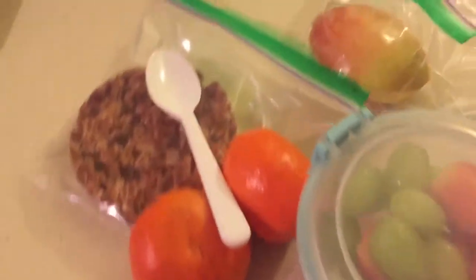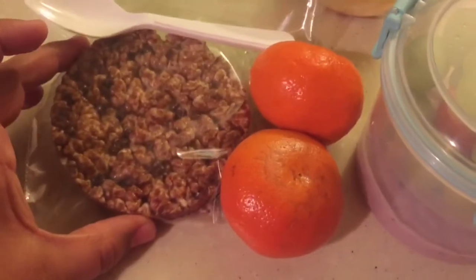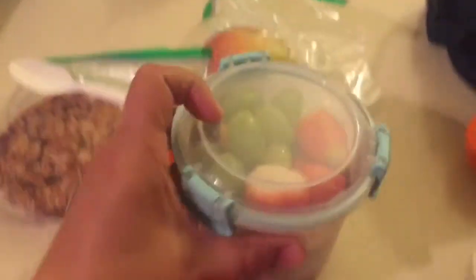Lunch for Tuesday. Here is my oldest. He's getting cut-up apple, some halos, and a chocolate rice cake. He has strawberries, grapes, and berry yogurt. And he can mix it all in there. I'm using a Sistema container.